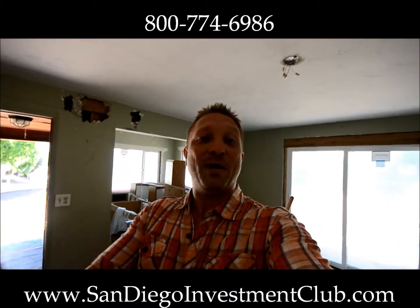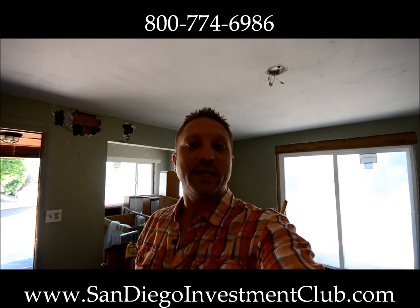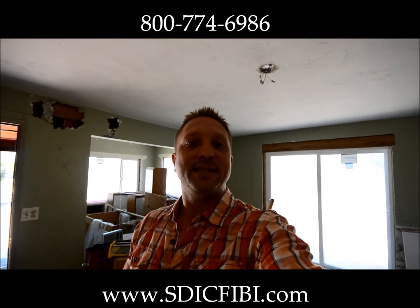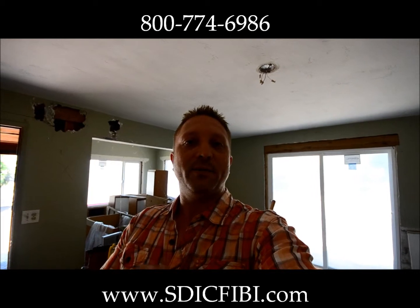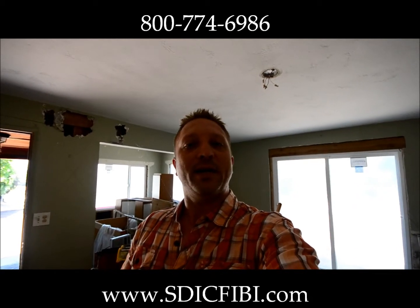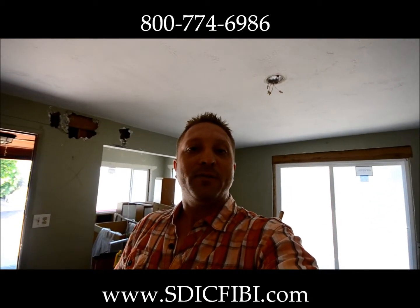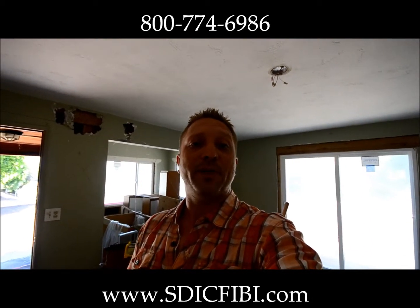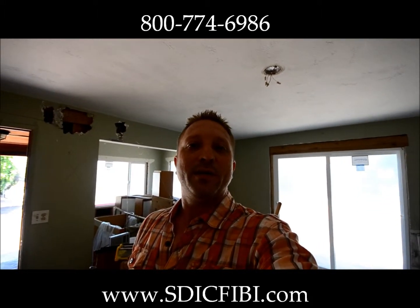We actually meet on the first Thursday of every month in Del Mar at the San Diego Investment Club. You can register for free at www.sdicfibi.com — that's the San Diego Investment Club, for investors by investors. That will take you to our Meetup page where you can sign up for free. Our next event is September 5th featuring David Tilney, who will talk about property management and how to maximize profits.